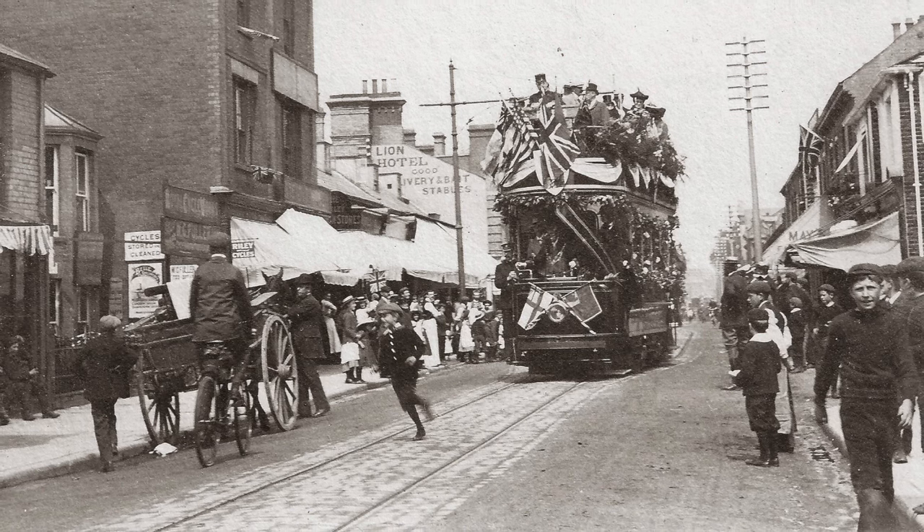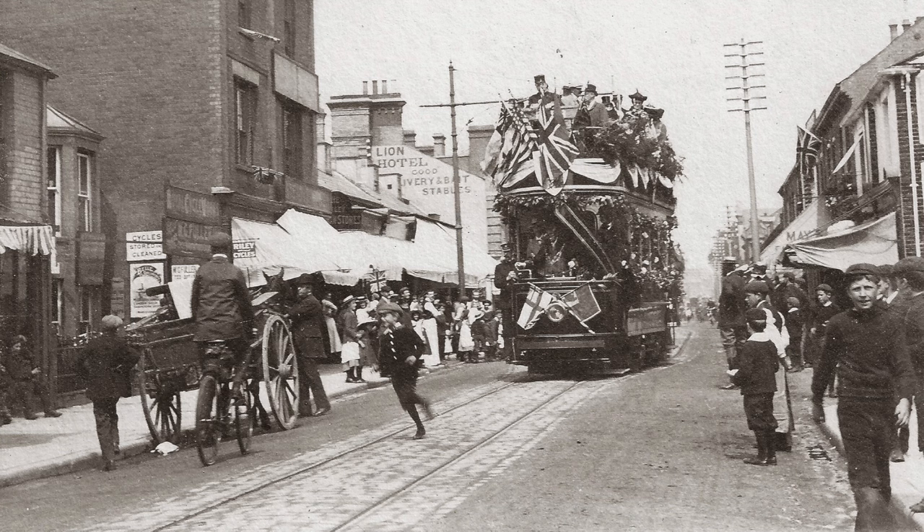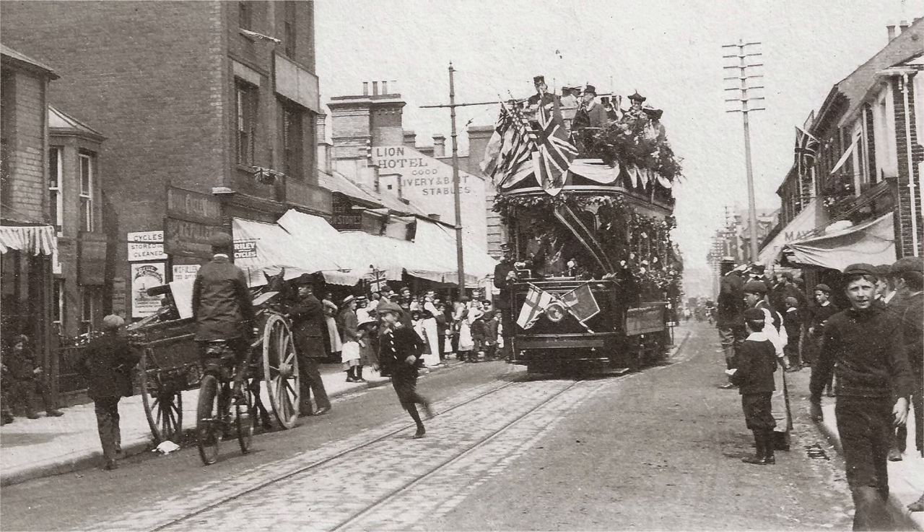Which was really booming at that time. This is Lowestoft, North and South, in its economic heyday.